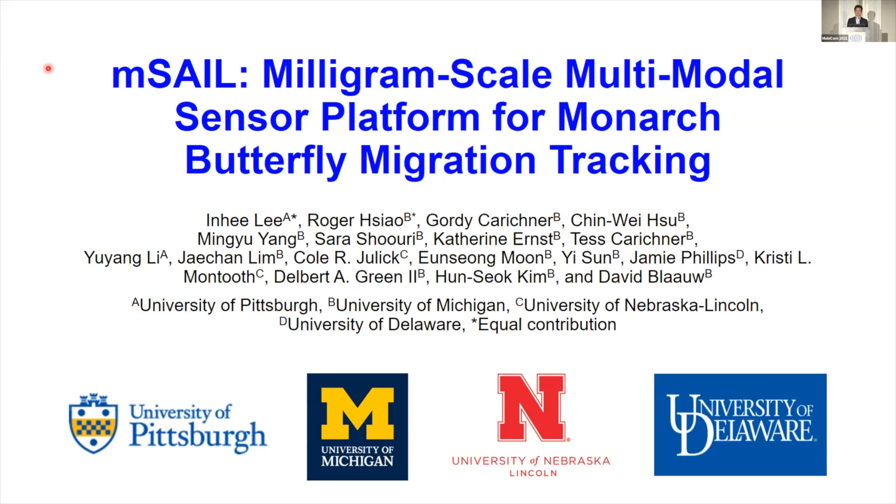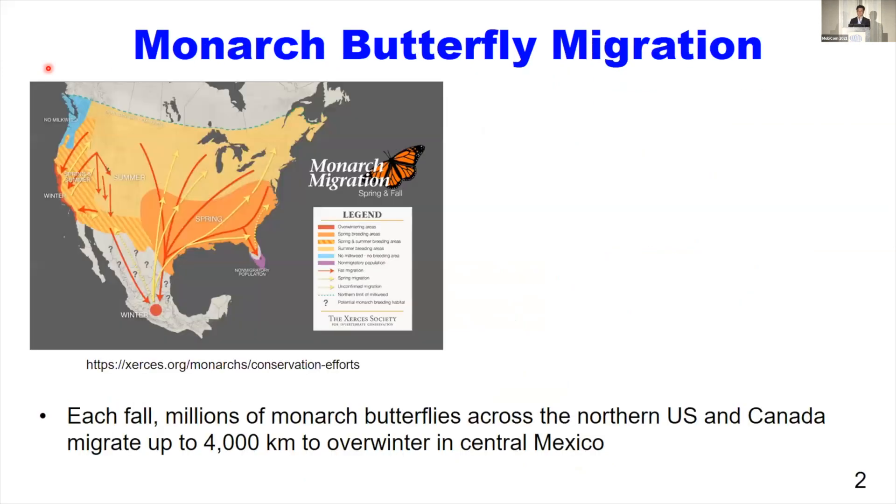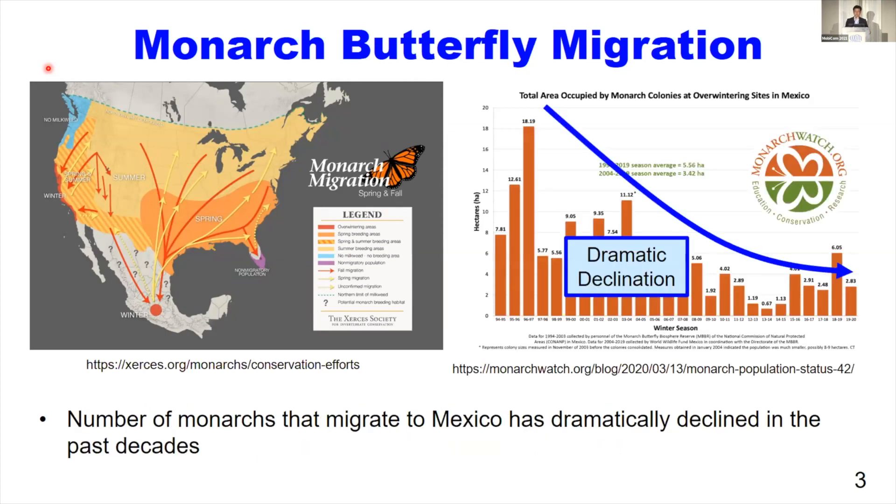In this talk, we presented a miniature sensor platform for monarch butterfly migration tracking. Each of the millions of monarch butterflies across northern U.S. and Canada migrate up to 4,000 kilometers to overwinter in central Mexico. However, the number of monarchs that migrate to central Mexico has dramatically declined in the past decade, so tremendous resources have been invested for monarch conservation.